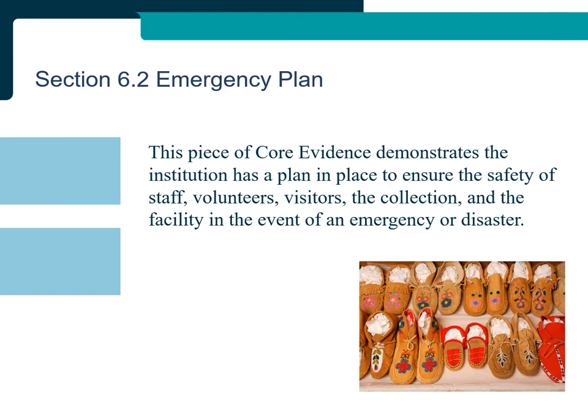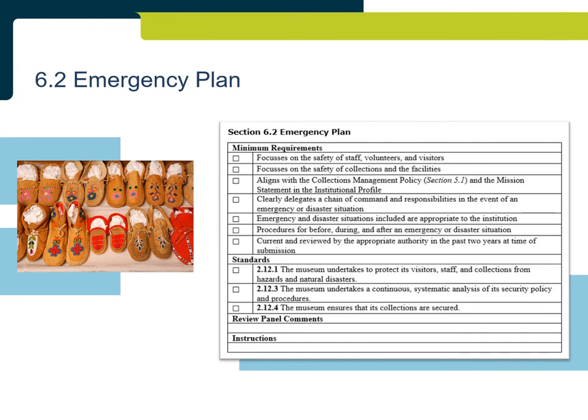Section 6.2: Emergency Plan. This piece of core evidence demonstrates the institution has a plan in place to ensure the safety of staff, volunteers, visitors, the collection, and the facility in the event of an emergency or disaster. An emergency plan can be a very detailed document, as it needs to address a number of potential threats and the appropriate actions in preparation for and response to each. It is important that the plan clearly identifies a chain of command or responsibility and includes the actions for staff and volunteers before, during, and after an emergency or disaster. Human safety and collections preservation should be of primary concern. Additional information and a template can be found in Chapter 1 of HELP, an Emergency Preparedness Manual for Museums, 2nd Edition.